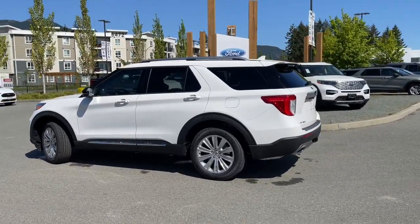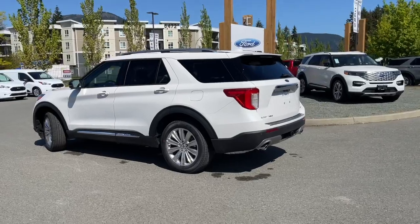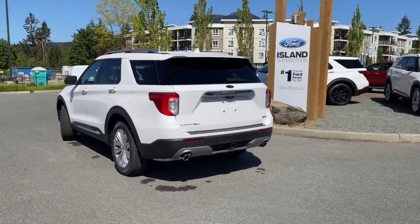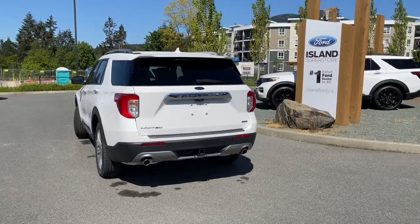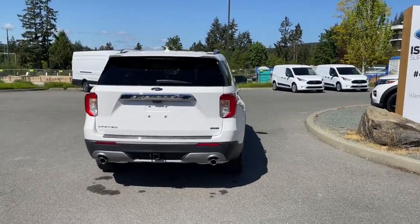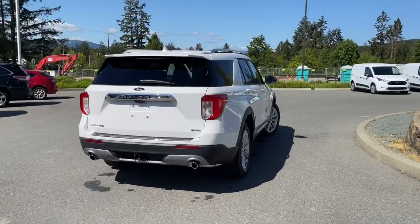It also has navigation, twin panel moonroof, trailer tow hitch, backup camera and sensors, and so many more reasons to take this beauty out for a test drive. You can book it online really easily at islandford.ca.